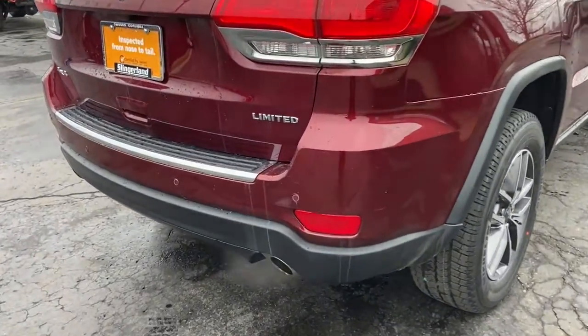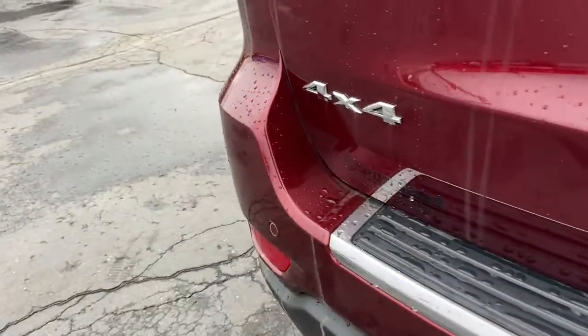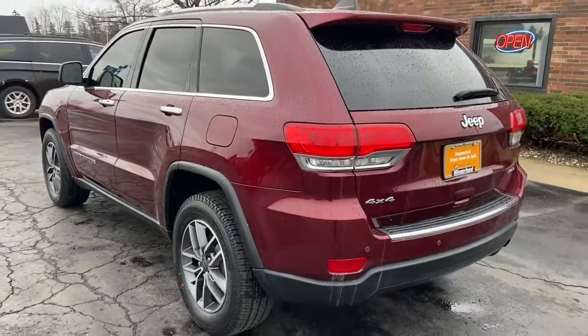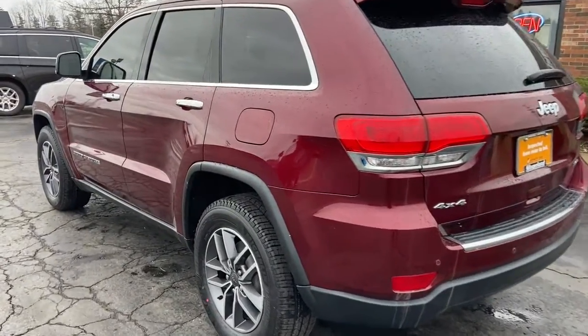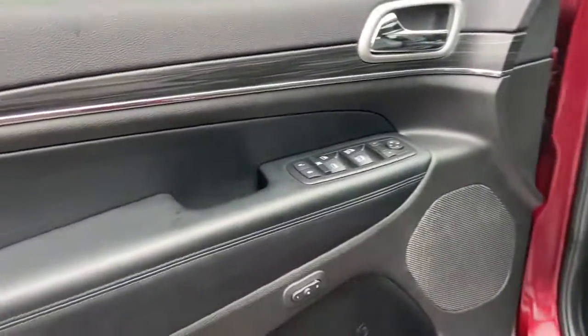The following are some of this vehicle's highlighted options: navigation system, keyless entry, sun and moonroof, power liftgate, backup camera, fog lamps, remote engine start, electronic stability control, blind spot monitor, and seat memory.